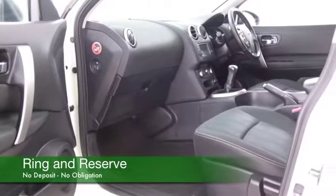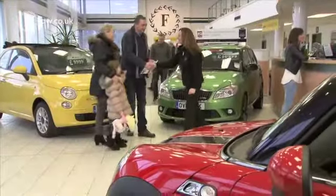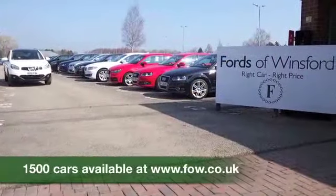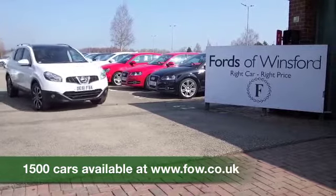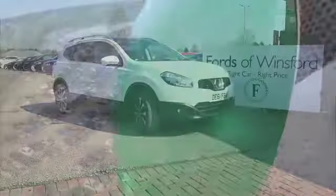Now don't forget at FOW the price you see is the price you pay. There's no hidden charges or extras. We can part exchange, arrange finance, no problem. Bring your licence with you, have a test drive and discover this great car for yourself at Fords of Winsford.